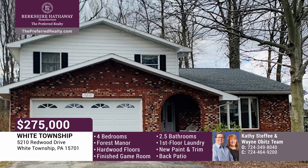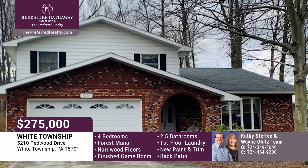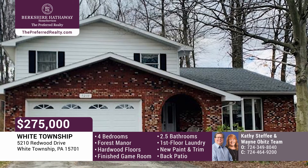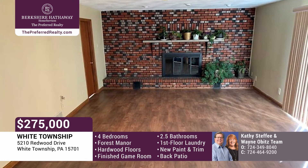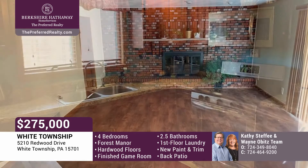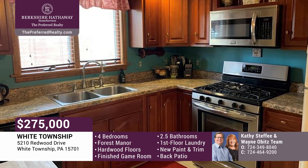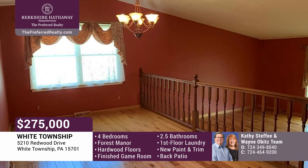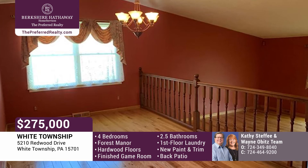This stunning four-bedroom, two-and-a-half-bath Forest Manor home in Indiana School District offers plenty of living space, open feel, and many updates. The generous-sized family room features a wood-burning fireplace and sliders to a patio. The kitchen includes new ceramic flooring, a pantry, and a movable island. There's beautiful hardwood flooring and vaulted ceilings in the dining and living rooms.